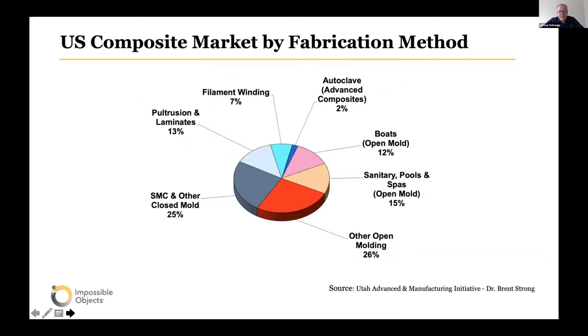If you continue to peel back this onion and look at different types of composite manufacturing processes, over 50 percent of thermoplastic composites being built right now falls into either closed mold tooling such as sheet molding compounds or open mold tooling, with other processes also used to make composite parts.